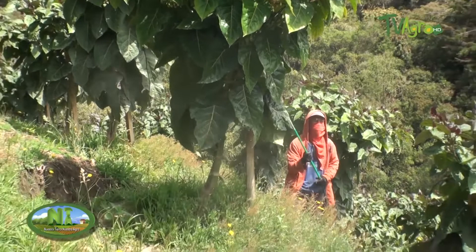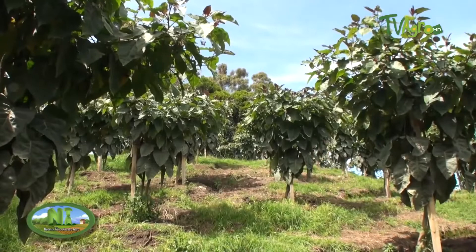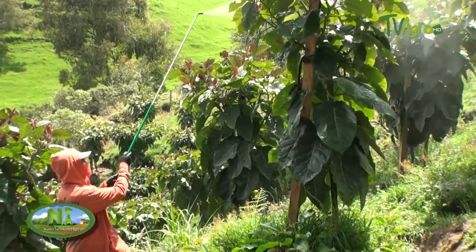The management of these crops has the particularity of using low amounts of agricultural inputs, since the incidence and severity of diseases and pests is very low. This allows the development of a technological package for tree tomato cultivation with a clean production approach.